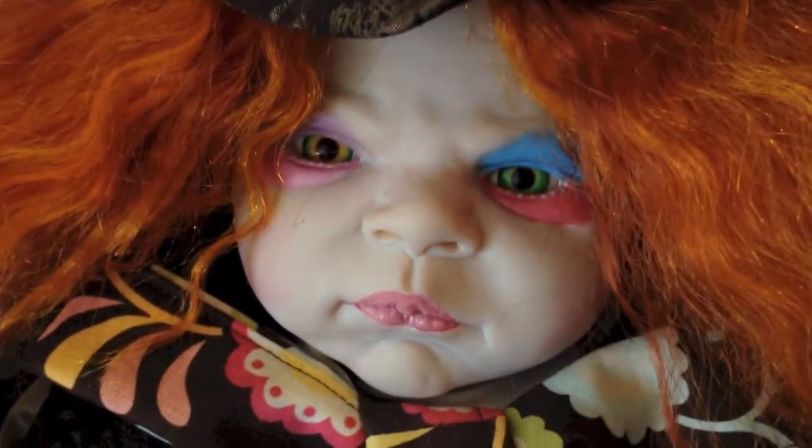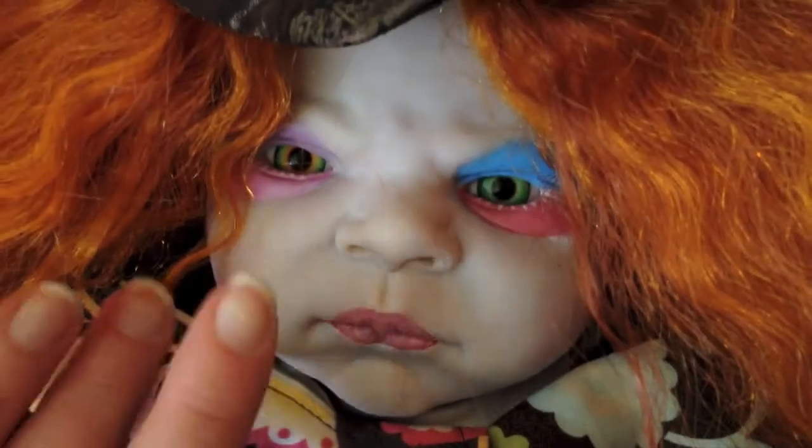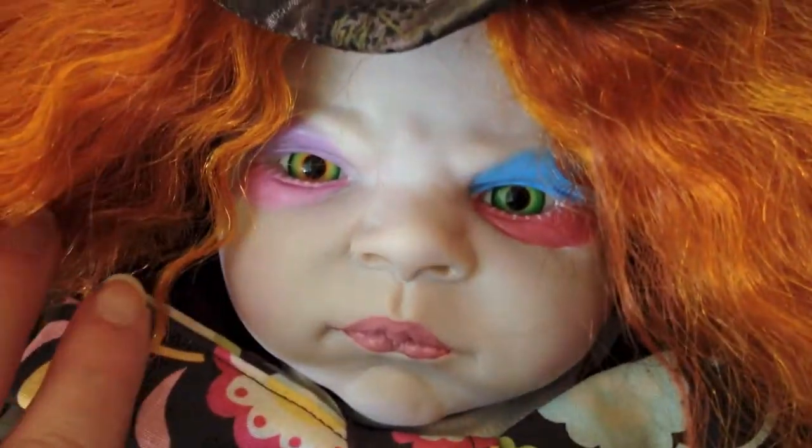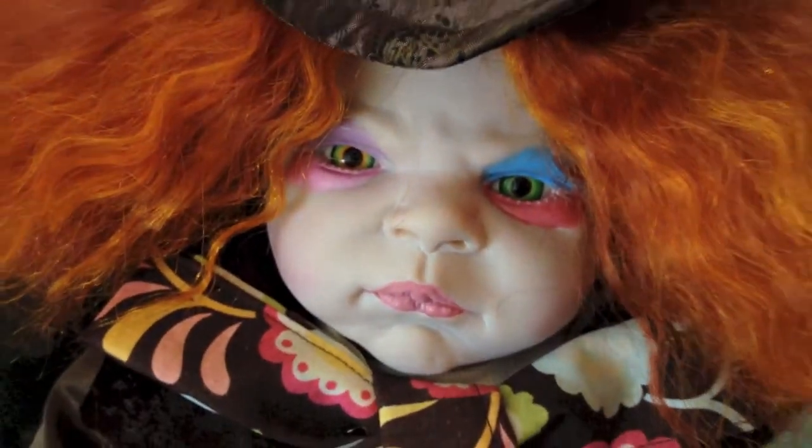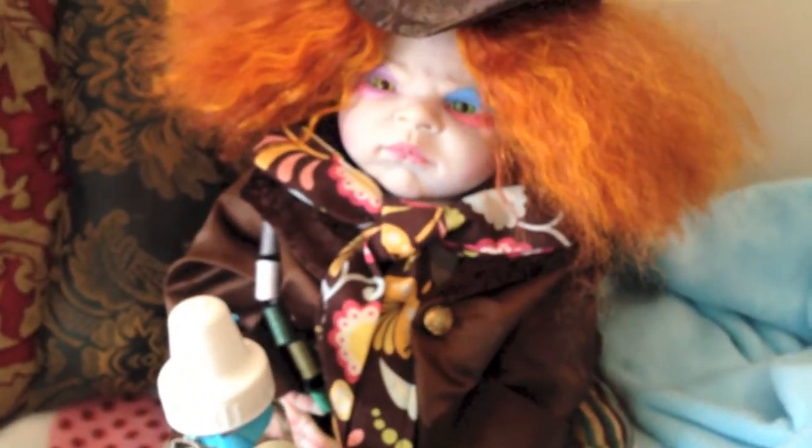He's got the eye makeup and the white painted eyelashes. He's really quite pretty.